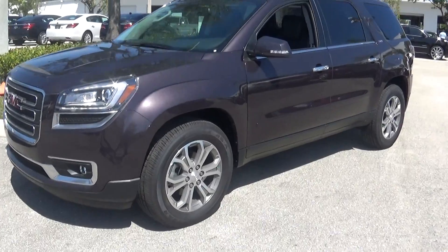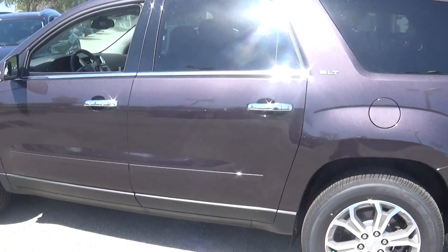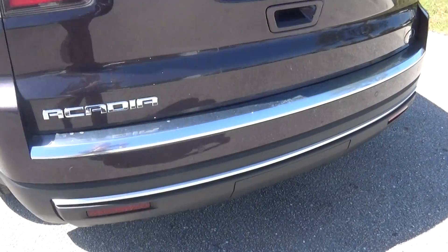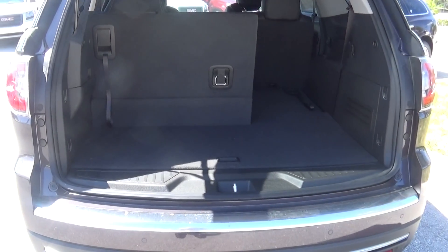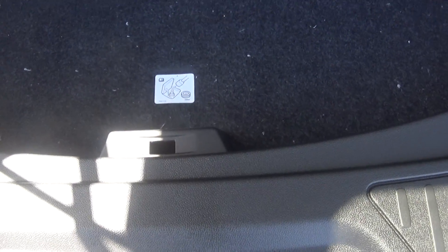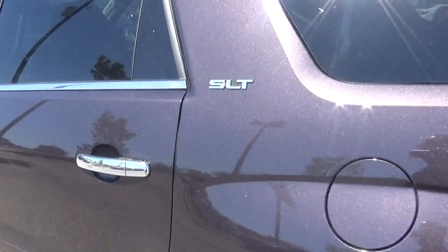Both vehicles are seven passenger, 3.6 liter engine, second row is captain's chairs, ultrasonic sound backup sensors, both have power lift gates, plenty of cargo space behind the third row, or you can fold the third row flat for additional cargo space. You do have additional security storage underneath here. As I mentioned, a power lift gate on both, standard with an SLT and the leather group.